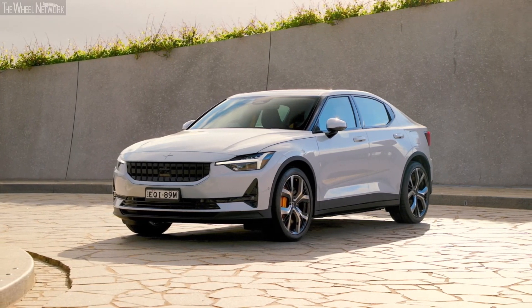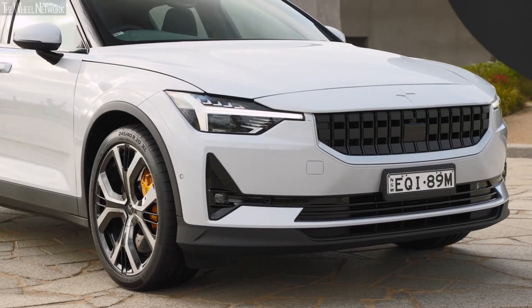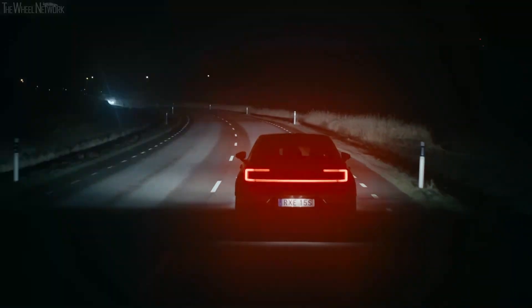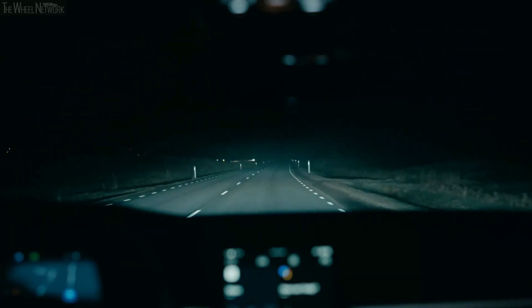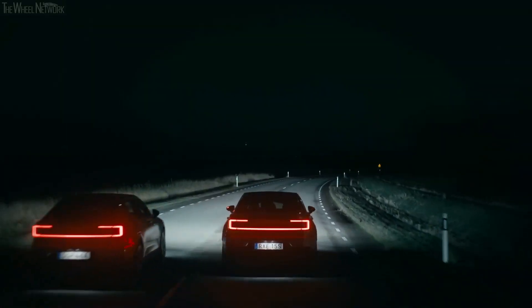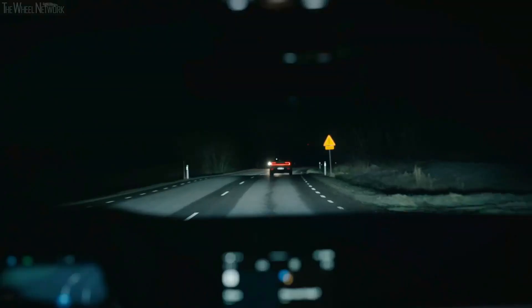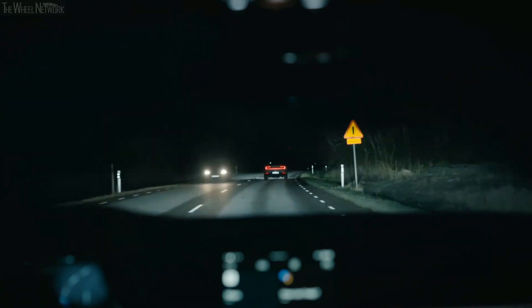The headlights in this EV are extremely smart and powerful. They are based on Polestar's pixel LED technology, which features 84 individual pixel light sources. A camera continuously reads the oncoming traffic and shifts the headlight beam automatically within seconds to avoid blinding oncoming traffic while providing optimum illumination to the driver. The high-tech headlight can also alter the beam pattern based on the speed of the car and the lighting conditions around the vehicle, allowing optimum illumination in any condition without manual intervention.